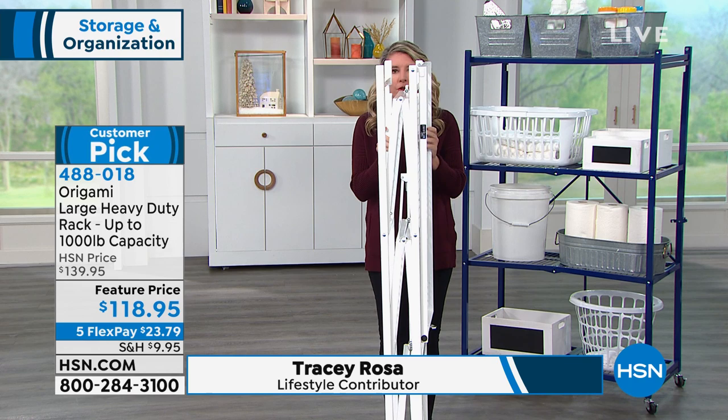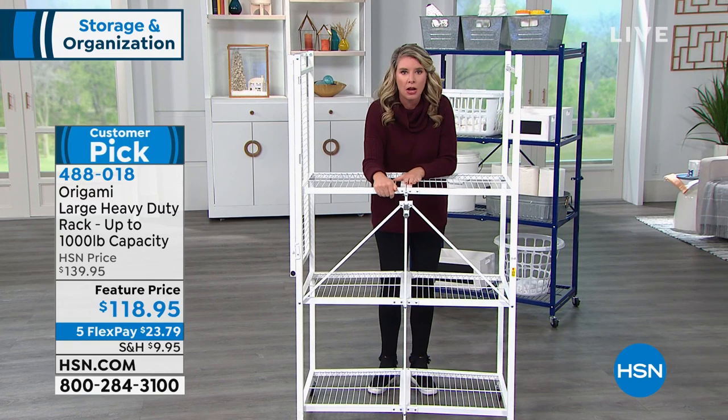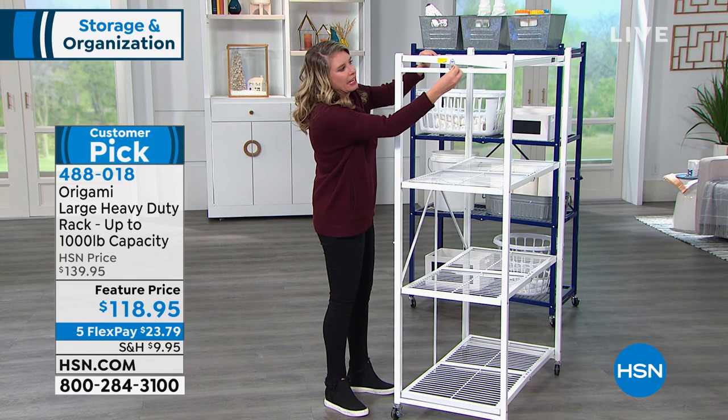I want to show you the assembly because it's super easy. All you do is open it up and every single shelf falls perfectly into place. We have our famous origami clasp right here — all you have to do is take this little toggle, feed it through, push this down, and now all of these are locked and loaded and ready to go. This top shelf is already attached. You just swing it over like so, and then there's just one more hook that's going to secure everything in place.